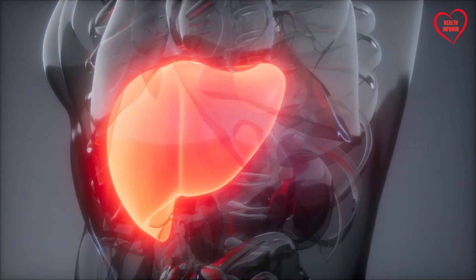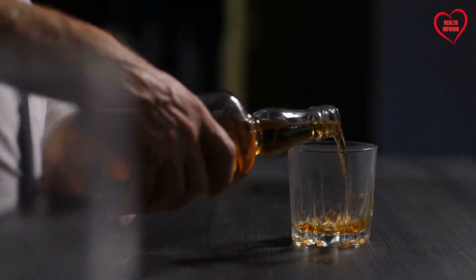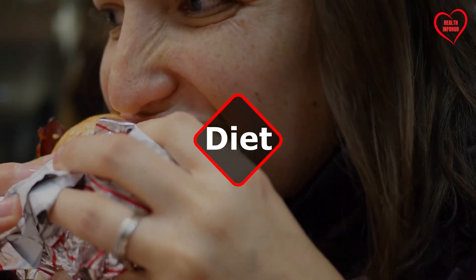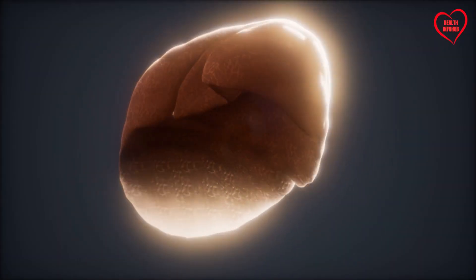Understanding signs of liver damage is crucial for maintaining overall health. While many associate liver issues solely with excessive alcohol consumption, there are various other factors, including diet, medication, viruses, and genetic predispositions that can contribute to liver damage.